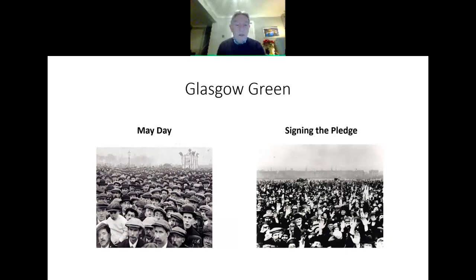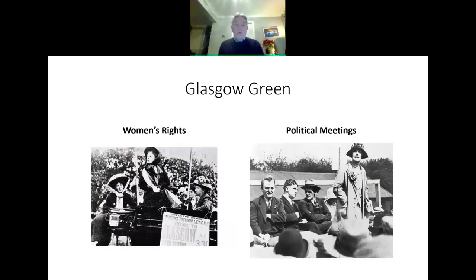Right at the front on the left-hand side you can see a wee lad, and even he's wearing a bunnet. There's a guy slightly to the right with a bowler hat on — maybe he's of a slightly better social class. On the right you see a photograph of people signing the pledge, undertaking not to partake of alcoholic drink. Women's rights have also been protested on Glasgow Green. Here we see the Women's Freedom League coming to Glasgow to look for votes for women. And on the right, local political meetings with local dignitaries standing and talking about the issues of the day.